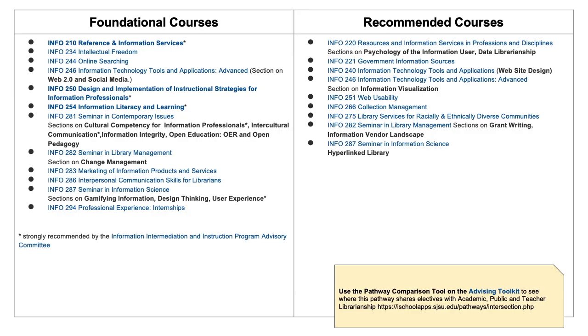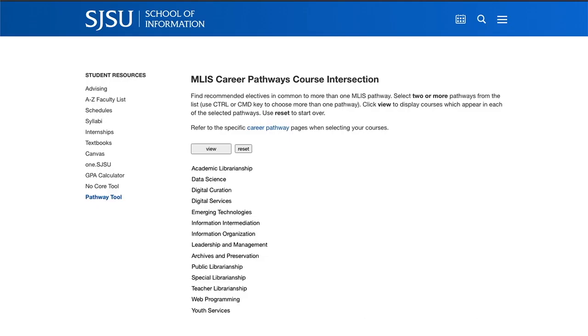Foundational and recommended courses such as Info 282 with the topic on change management and Info 220 with the topic on psychology of the information user and data librarianship can be found on our MLIS website under this pathway. There is also a great tool on our iSchool Advising Toolkit website called MLIS Career Pathways Compare Courses in Common, which allows you to see which courses different pathways share.